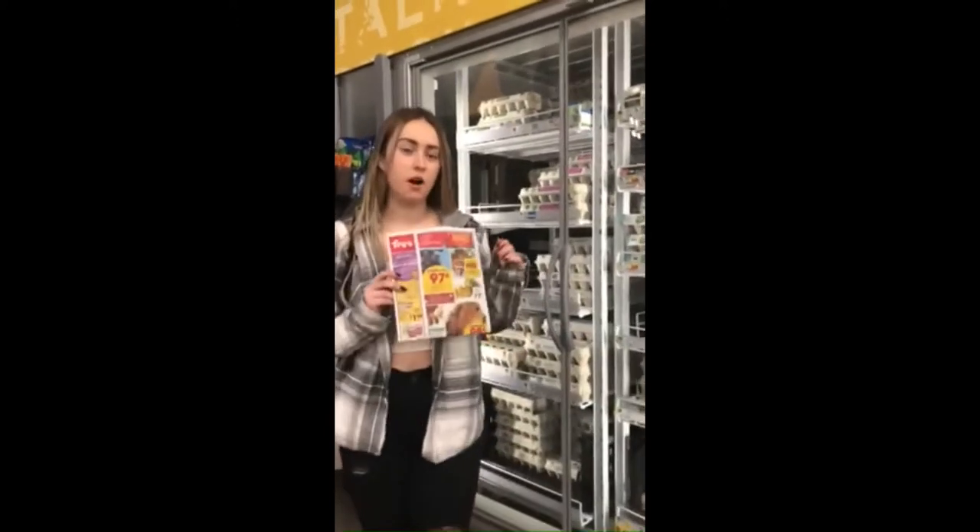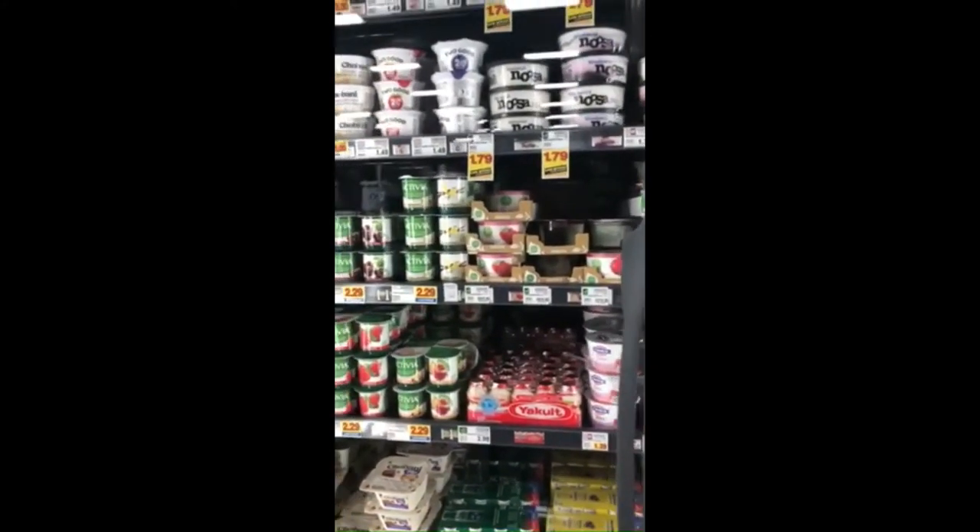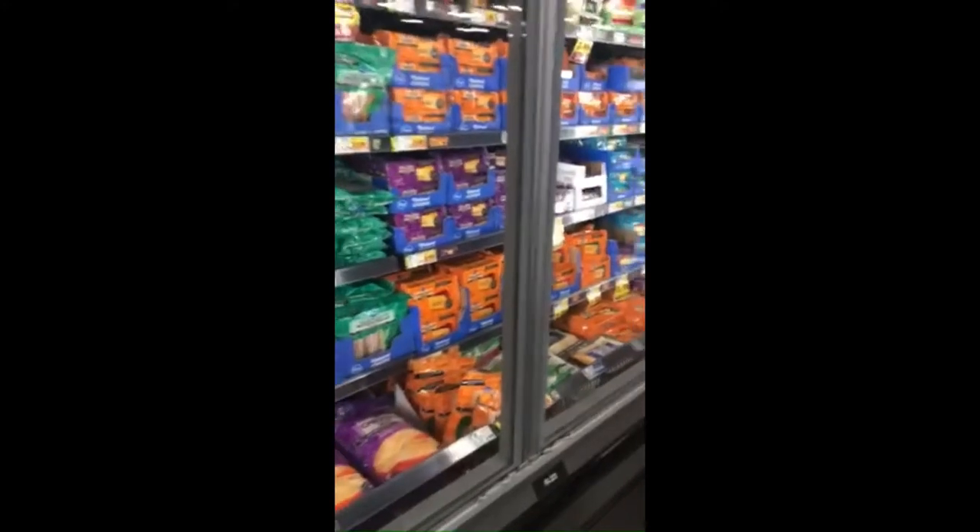Starting with breakfast, our options are we have eggs — a big pack of 18 for only $2.19. We also have the option of doing yogurt, but make sure to choose the non-sweetened ones so you don't get any added sugar you don't need. We also have the option of cheese, and the blocks of cheese are usually cheaper, so make sure you do those — you can shred it yourself, which is much cheaper for your budget.